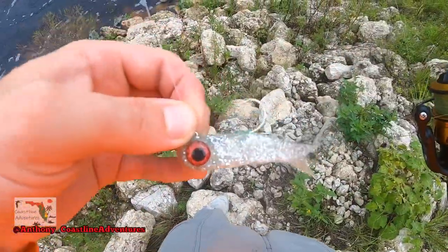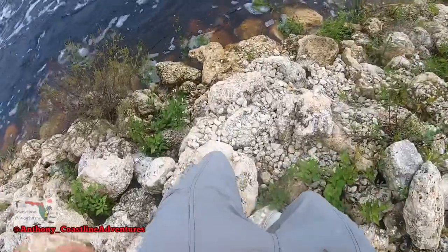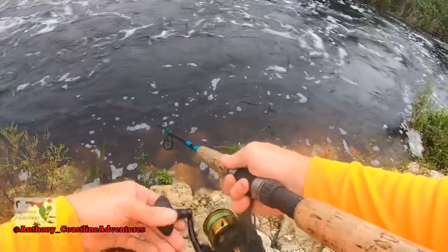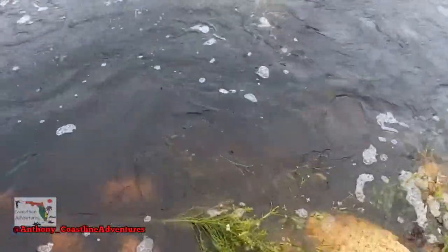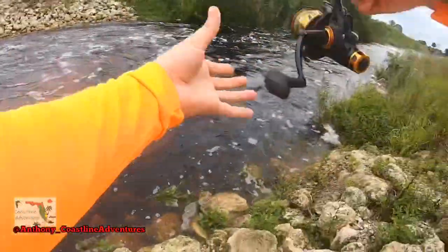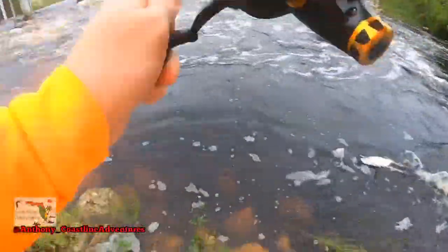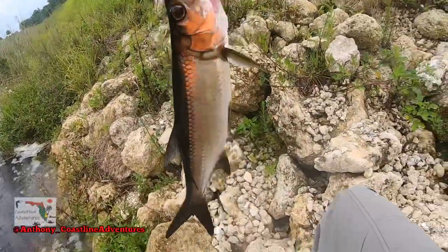Here's my lure of choice today — the DOA Terrorizer, baby. There's a tarpon! There's a tarpon! Jumped off, Mr. Tarpon — on the DOA Terrorizer. There's another one! Two casts, two fish, baby. Yeah, dude!